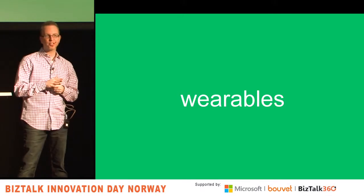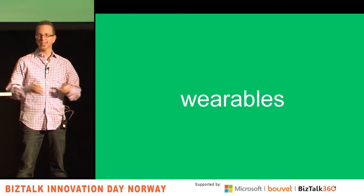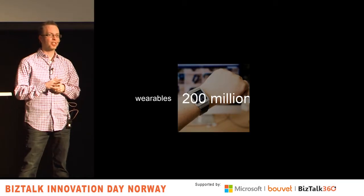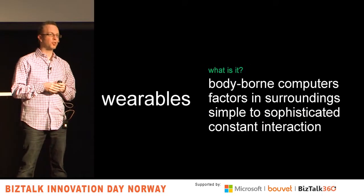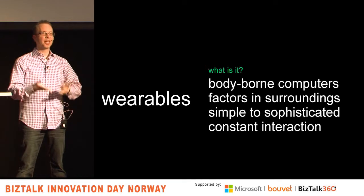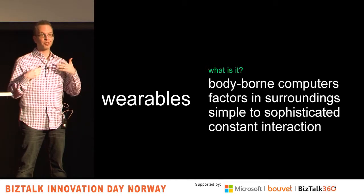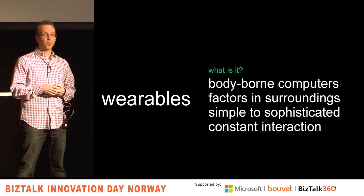Wearables. Apple launched their watch — we don't know what it costs or how much battery it has, but they're really helping bring wearables into the space. Predictions are 200 million wearables bought per year by 2020. These are body-borne computers — your Fitbit, Nike running app, devices giving you your heart rate. It's Google Glass for people who don't mind looking a little silly. People are using these things.